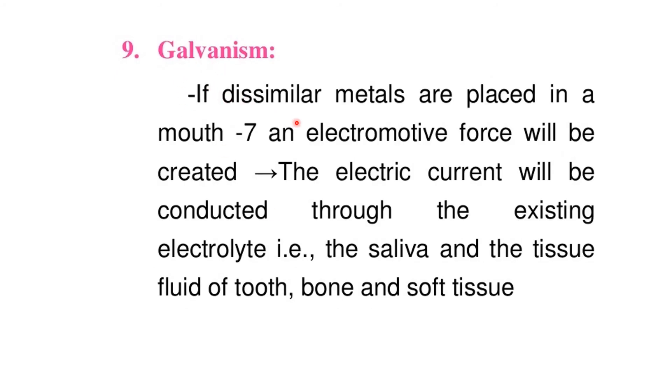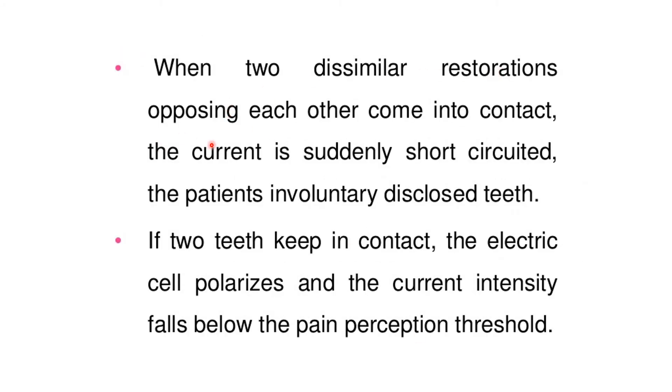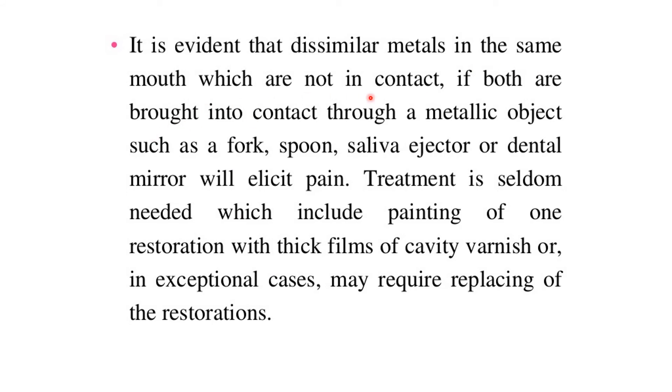Galvanism: if dissimilar metals are placed in the mouth, an electromotive force will be created. The electric current will be conducted through the existing electrolyte — saliva and tissue fluid of the tooth, bone, and soft tissue. When two dissimilar restorations opposing each other come into contact, the current is suddenly short-circuited and the patient involuntarily discludes the teeth. If two teeth keep in contact, the electric cell polarizes and the current intensity falls below the pain perception threshold. Treatment is seldom needed but may include painting one restoration with thick films of cavity varnish or, in exceptional cases, replacing the restorations.